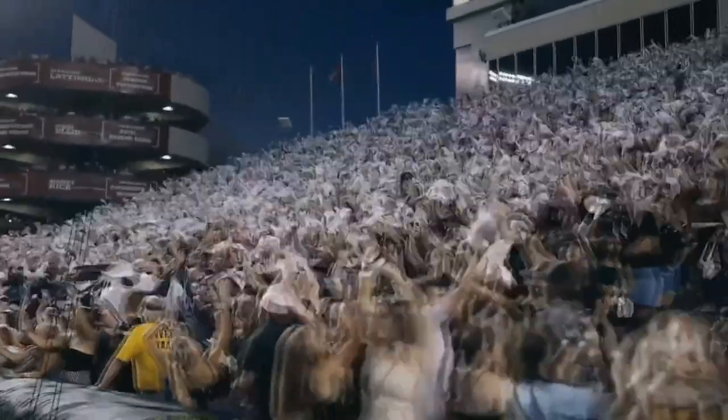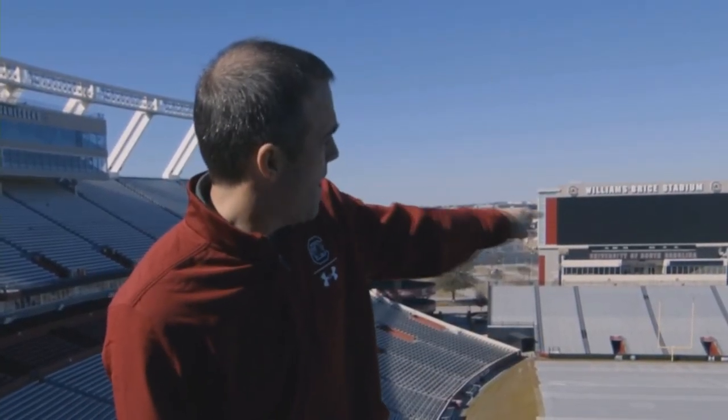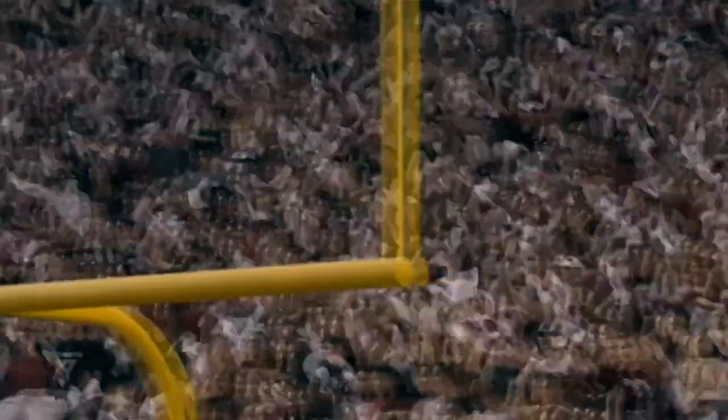Hey future Gamecocks, this is Shane Beamer, head football coach at the University of South Carolina. Just like you, I had the opportunity to come home this year. We have a huge home field advantage here in Williams-Brice Stadium, but the only way we have that advantage is with you packing those stands. I can't wait to see each of you in the stands creating that home field advantage this fall. Congrats on going Garnet — welcome home.